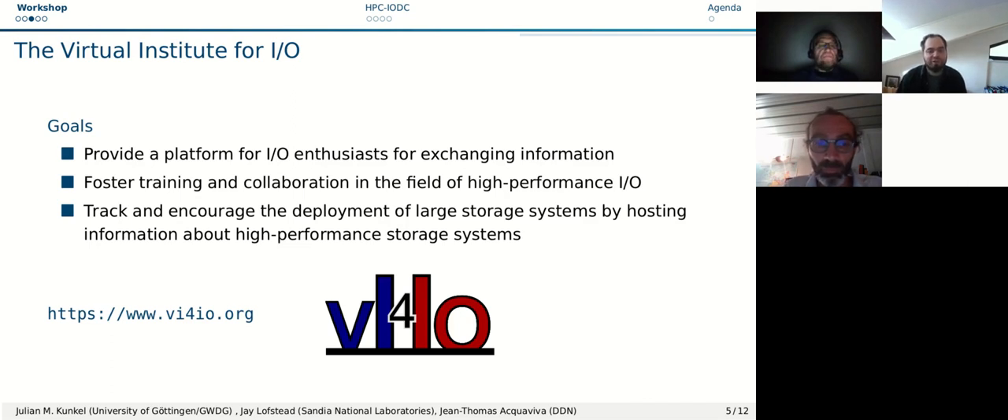The Virtual Institute for IO is a platform for IO enthusiasts for exchanging information. It aims to foster training and collaboration in the field of high-performance IO and the tracking and deployment of large storage systems. It hosts lists for the largest systems in the world and helped to bootstrap the IO500.